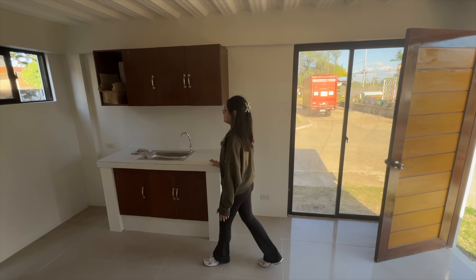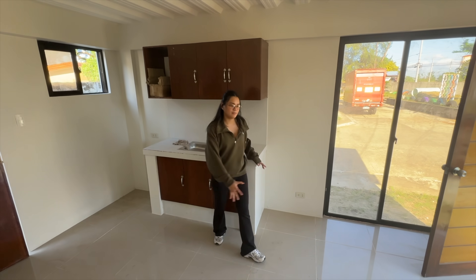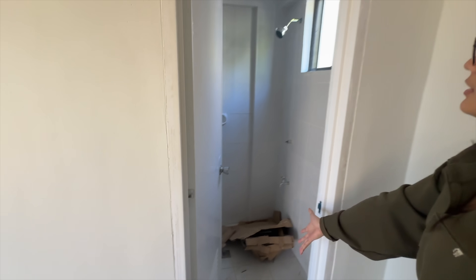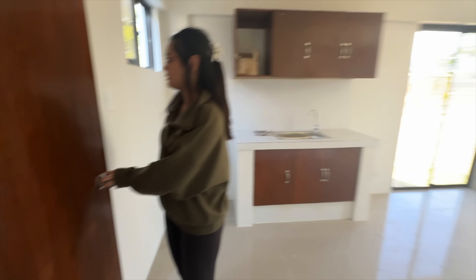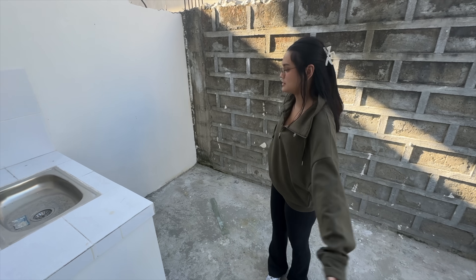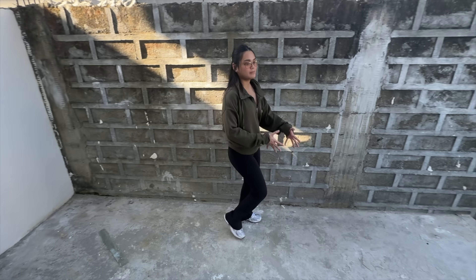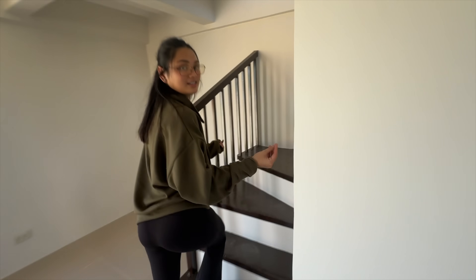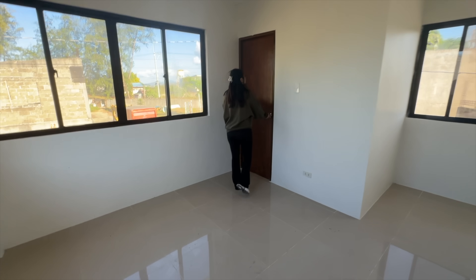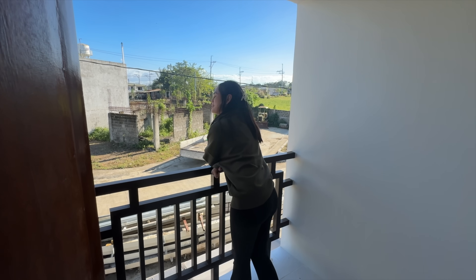This is the first floor. Here is the kitchen area and there's a small sala space. This is the CR — there's a shower, a toilet, and extra space for the kitchen, dirty kitchen, or laundry. It's super spacious. Next is the bedroom — let's go up to the second floor. Here's the bedroom, very spacious, and there's also a small terrace where you can just relax and enjoy the view.